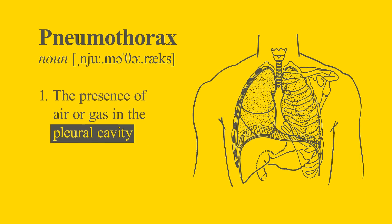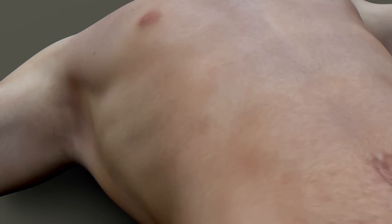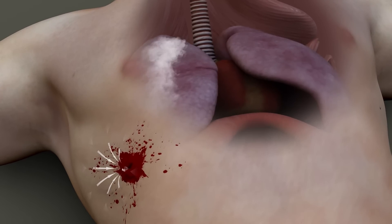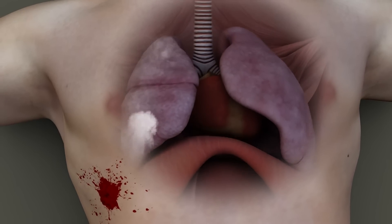Pneumothorax is defined as the presence of air or gas in the pleural cavity. When air enters the chest from outside the body through a penetrating chest injury, it develops pressure. This is called tension and, if left trapped inside, can lead to the collapse of the lung.